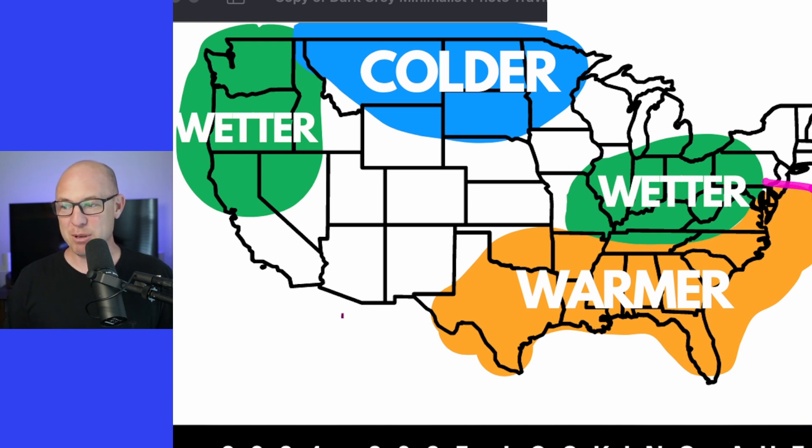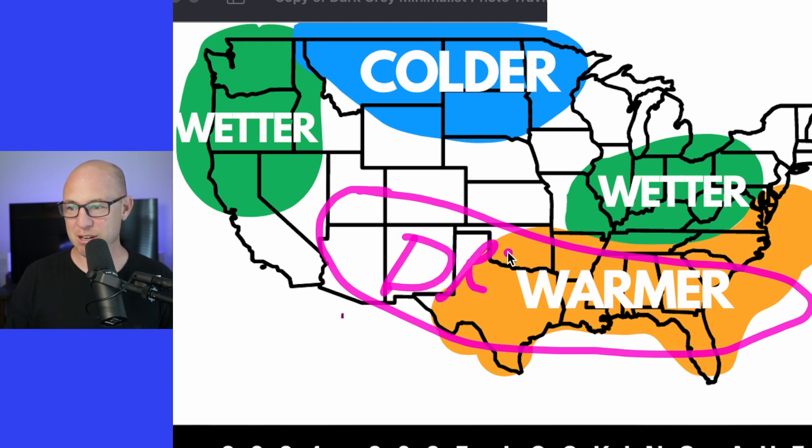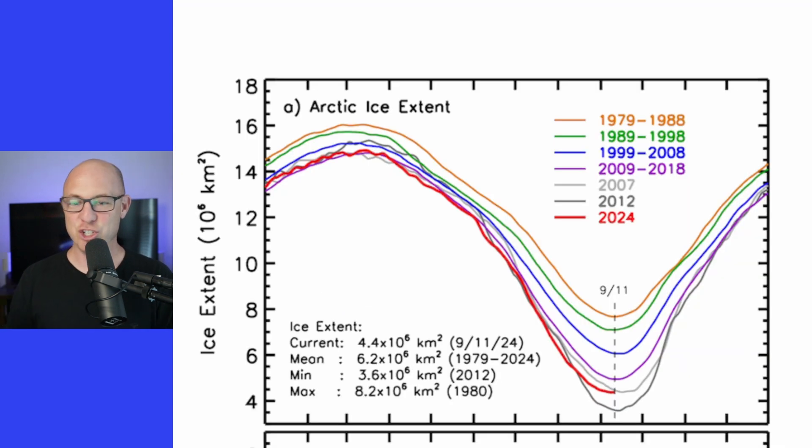A La Niña pattern also means warmer than average conditions from the mid-Atlantic states and coastal areas down into the deep south, across to Texas. And because your storm track is a little further north, this area sometimes ends up a little drier than average too. That doesn't mean we won't get the occasional winter storm, but that's just the general overview.